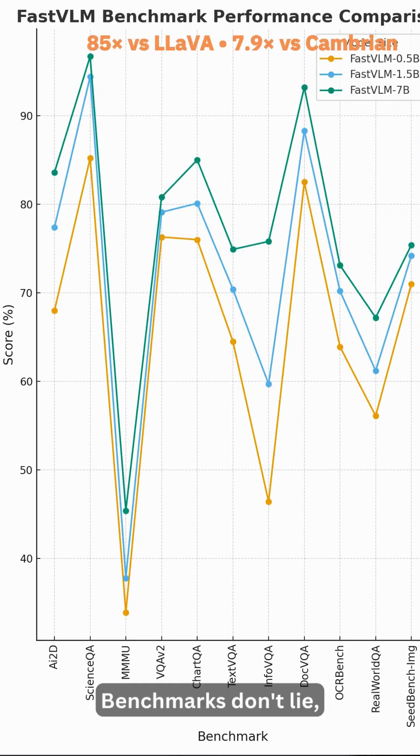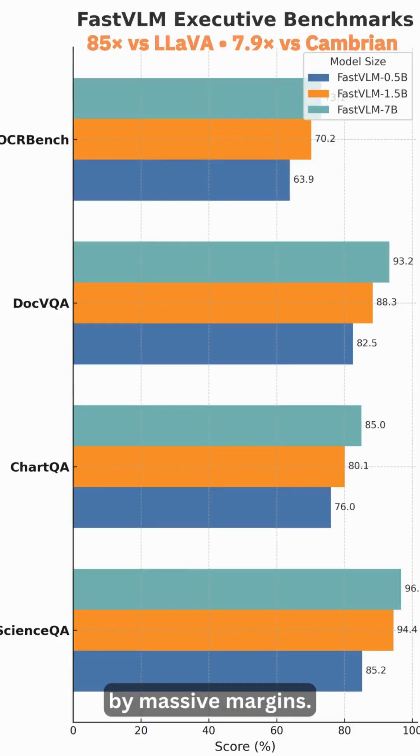Benchmarks don't lie. FastVLM beats LLaVA and Cambrian by massive margins — real-time speed with the same accuracy.